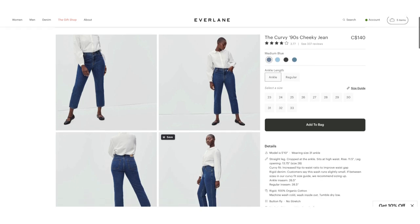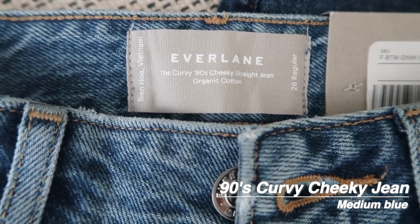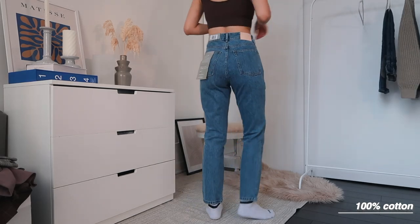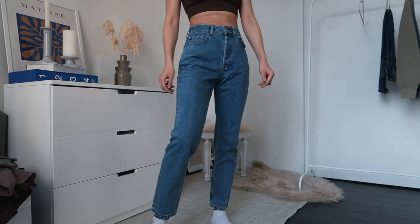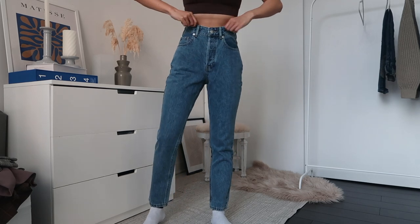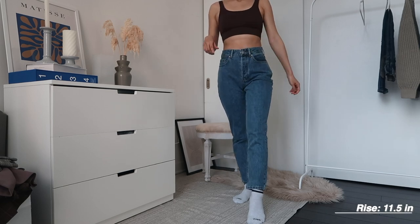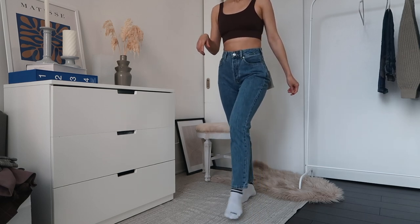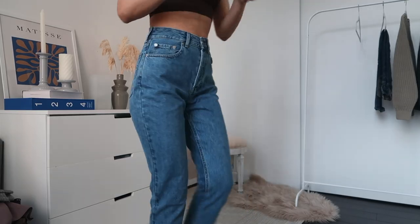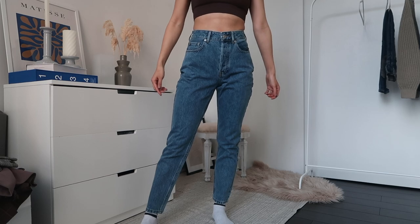The next pair is a blue mom jean. This one is the curvy 90s cheeky jean. I was curious between the two styles so I got one of each and they are pretty similar at first glance. This one is 100% organic cotton so it is a more rigid jean and I actually prefer this one because it feels like it would last longer. This one fits so well. It doesn't need any tailoring and just looks so great right off the bat. This one does have a slightly higher rise than the black ones, so if you want that then definitely go for the 90s cheeky jean. Both are great options. I think they make your butt look so good and if you have a higher hip to waist ratio then the curvy ones are the way to go.